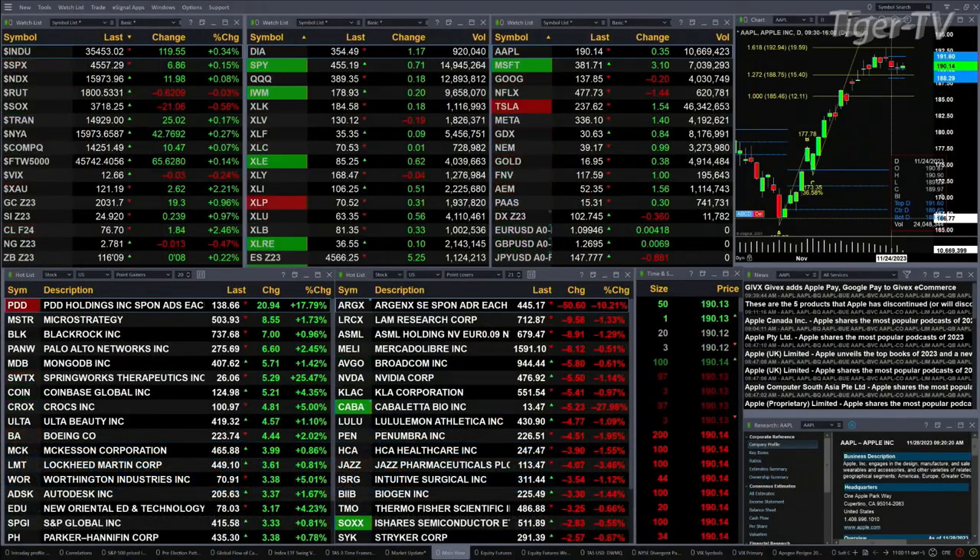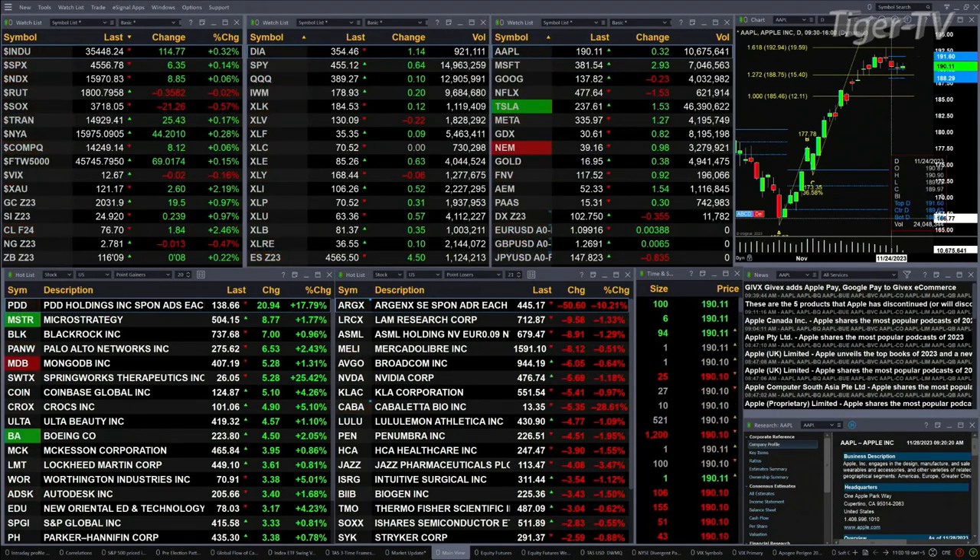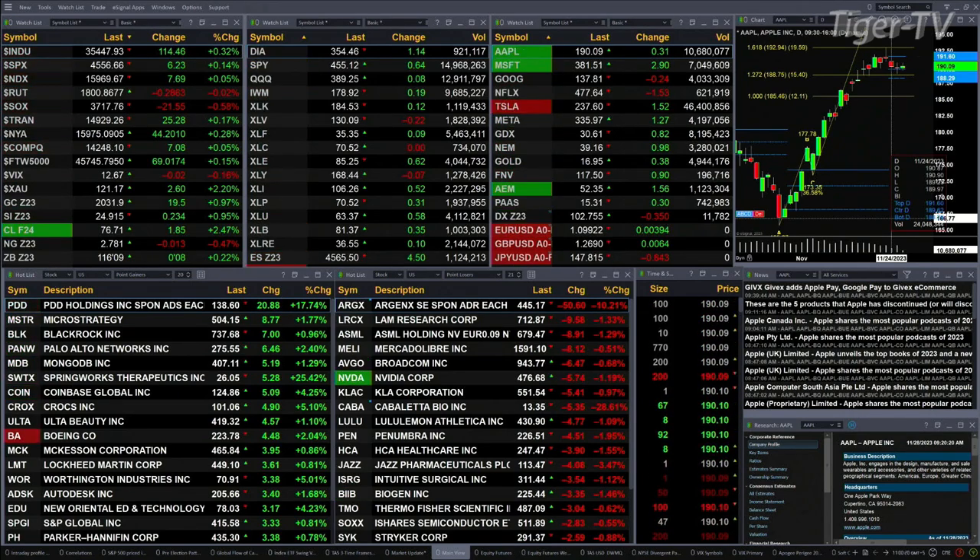We've got a bit of a mixed bag out there. The mix goes like this: you've got the Dow up 120 points, about three-tenths percent; nearly two-tenths for the S&P, seven points out there. The Nasdaq's up 11 — that's basically flat. Russell is flat, down 35 cents. Semis are up 21 bucks, that's a half a percent move to the downside.